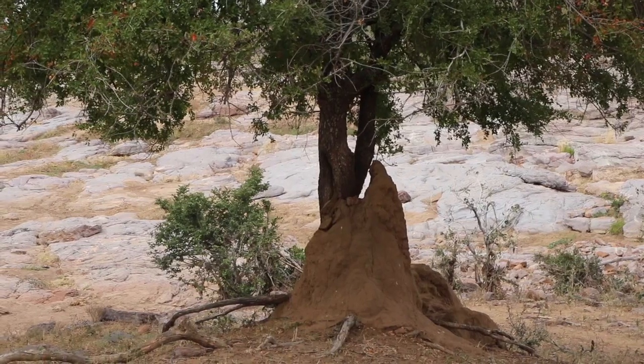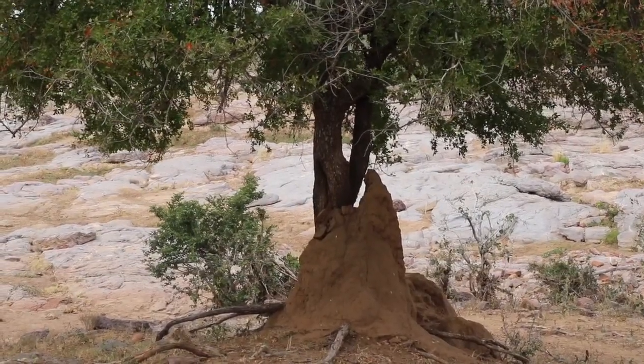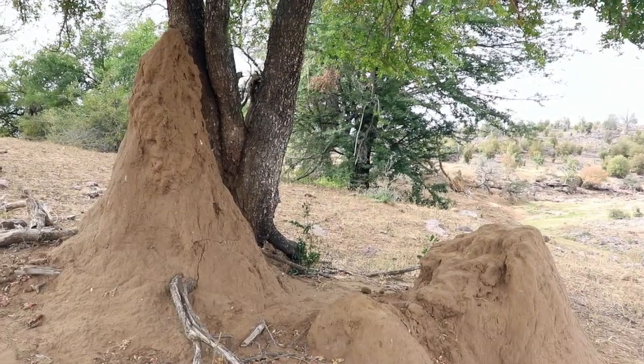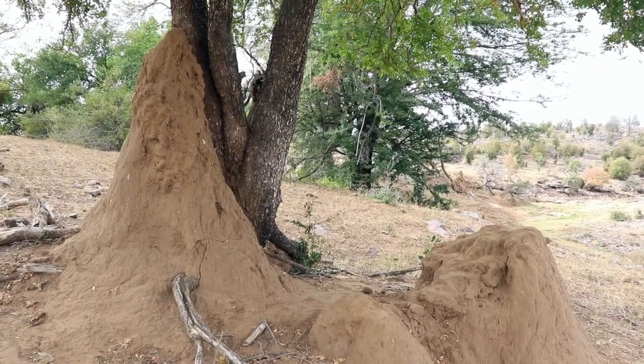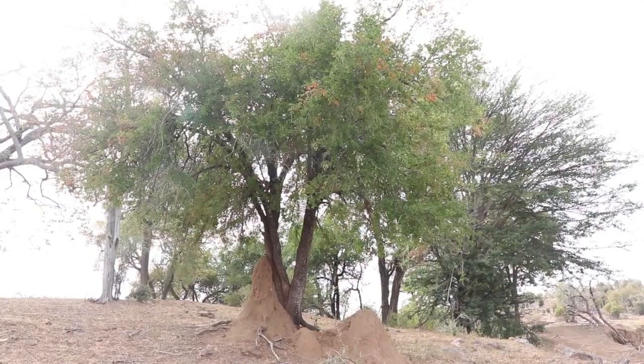As you can see, this one here has been made home to a termite mound and the termites look very comfortable there. Eventually they will probably take over the whole tree, but right now it's perfect symbiosis for both of them.